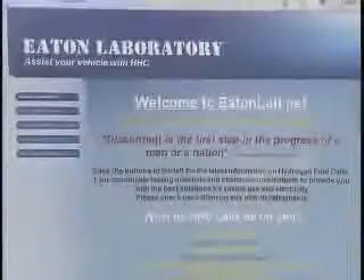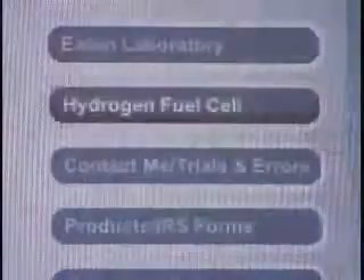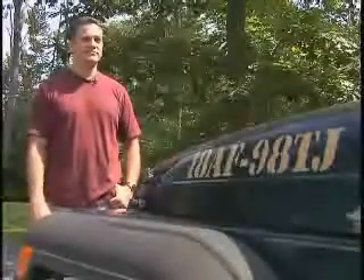Everything he does, Todd documents on his website, eatonlab.net. He's had over 2,000 hits from 30 different countries and just about every state in the United States. He likes to keep track of who's looking and where they're looking from, with the goal of putting all the information in one spot so everyone can find what they need.